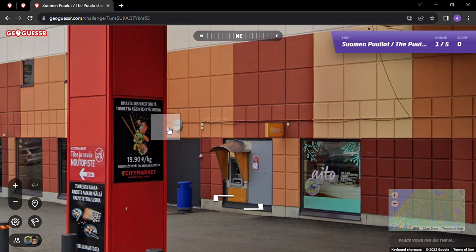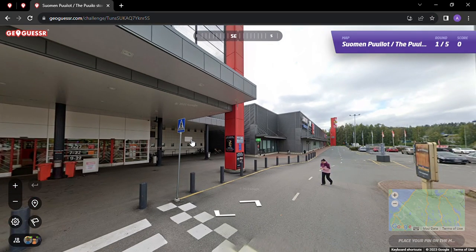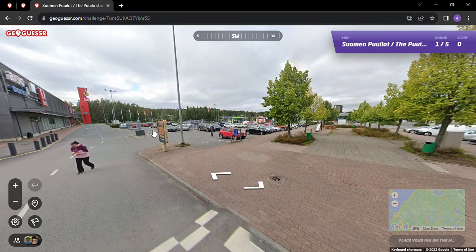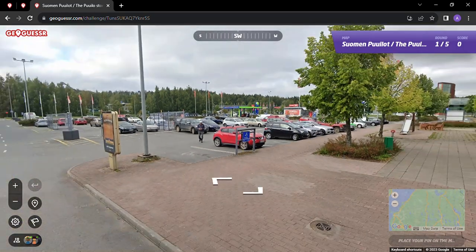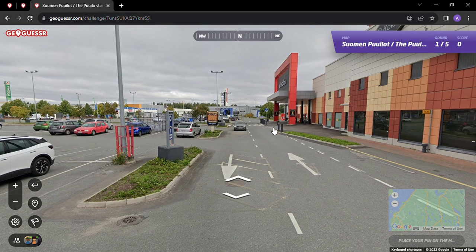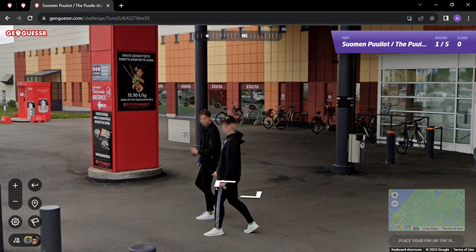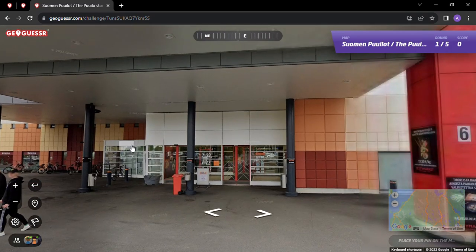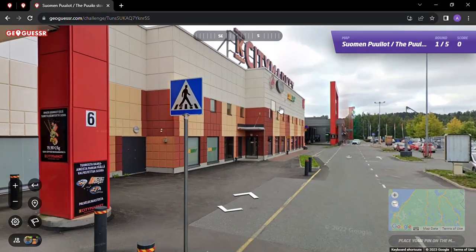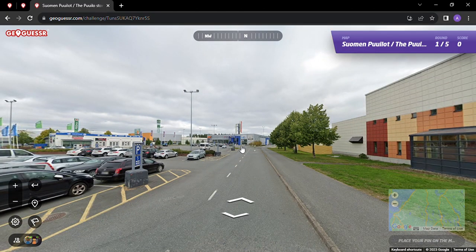We've got the sign for K City Markets, so yeah - Pullo. The question in this game is going to be: what do you head to Pullo for? What would you get there, and if you've been there, what are your go-to items? It's clear we're in a shopping center of sorts. There we go - K City Markets.